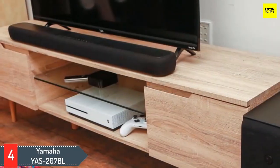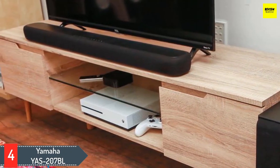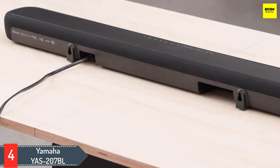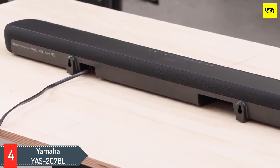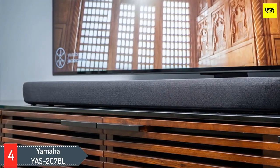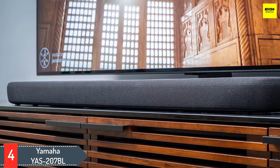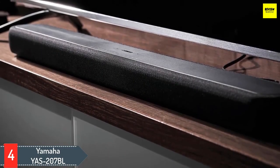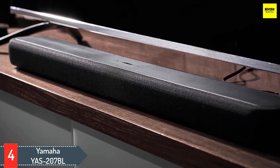Number 4, Yamaha YAS-207BL. As the world's first soundbar to feature DTS Virtual X virtual 3D surround sound, the Yamaha YAS-207BL is a pioneer in immersive audio. It comes with a powerful external subwoofer that'll complement the expansive sound with rich and thundering bass. The slim soundbar offers flexible placement and supports wireless streaming with Bluetooth. You can enjoy your favorite tunes and podcasts with enhanced sound. The setup is simple, which is surprising knowing what the soundbar can do. The YAS-207BL offers HDMI, optical, and analog connections to guarantee compatibility with your flat-screen TV.